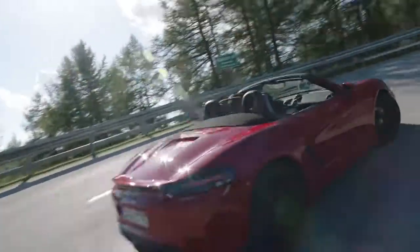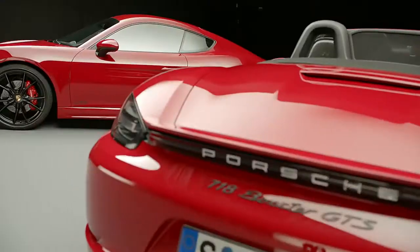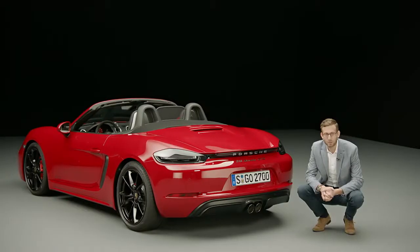The sound design played an important role for us with this new GTS. It means that the sound is more intense, sportier, racier, and the backfire is also a lot more noticeable.